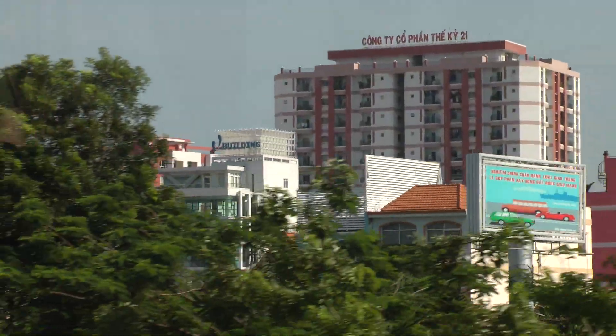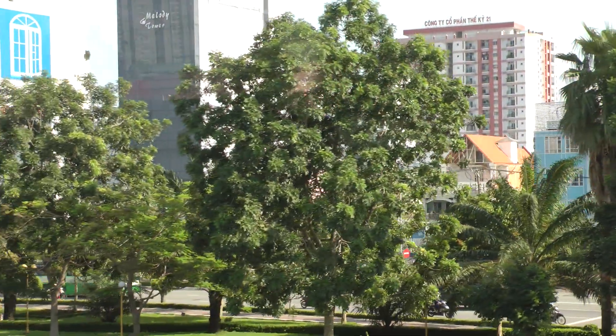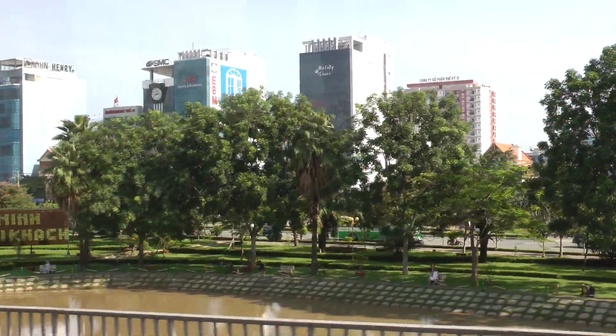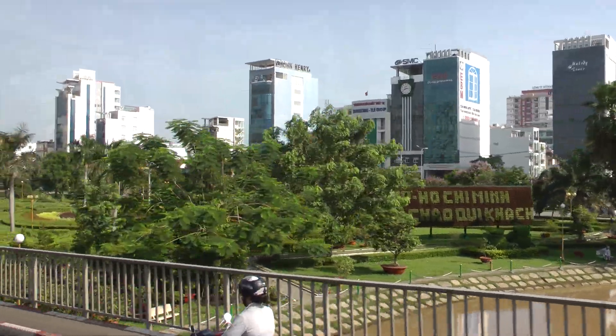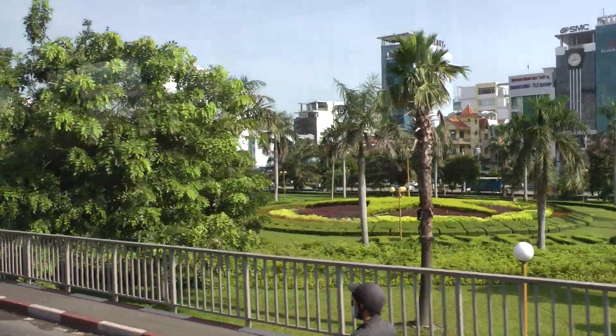They go to the center of the city, and after, they also connect with the Dong Nai River to go to the South China Sea. So from here to the South China Sea is around 75, 76 kilometers by the Saigon River.